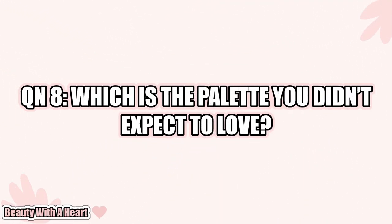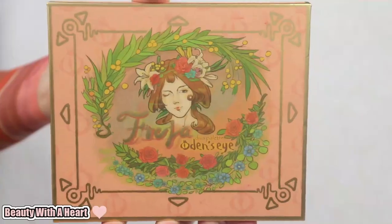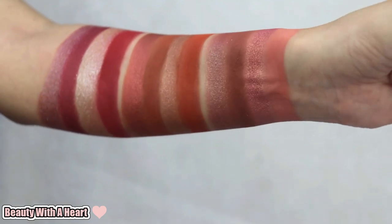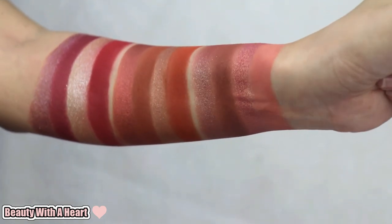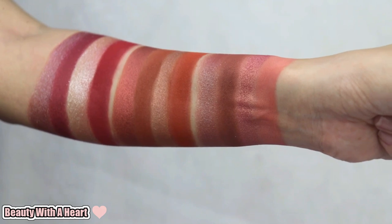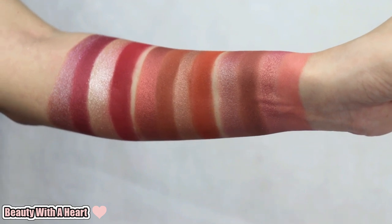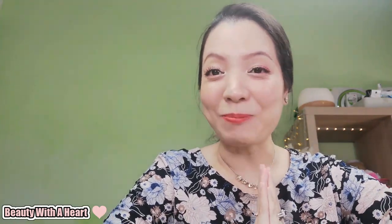Question 8: Which is the palette you didn't expect to love? That would be the Odin's Eyes Fria Divine palette — their very first eyeshadow palette. I love the romantic color stories over here. The colors are practical and can be used for a daily look. It's versatile to create a natural, romantic, sparkly look, and I love the sparkly shimmer colors. I've mentioned this palette several times. Unfortunately, it's discontinued already. So as you can see, I love romantic colors and I love a natural sparkly look.